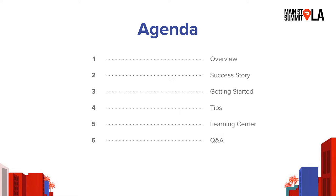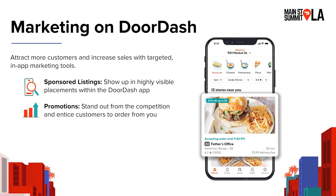So just an overview of marketing on DoorDash. We offer two marketing products that will help you attract more customers and grow your sales on DoorDash. The first is called sponsored listings — they are ads that increase your restaurant's visibility on the DoorDash app by helping you get featured more frequently, like on the DoorDash homepage, in search results, or in specific cuisine categories.